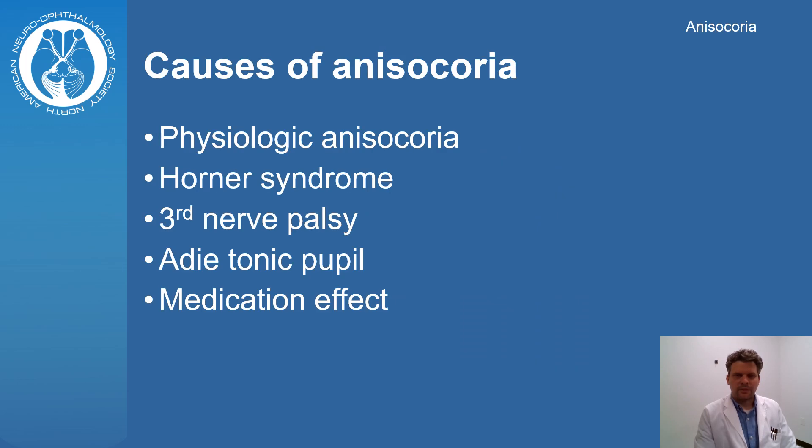Some of the most common causes of anisocoria are physiologic anisocoria, Horner syndrome, third nerve palsy, Adie tonic pupil, or medication effect.